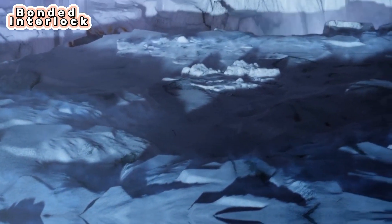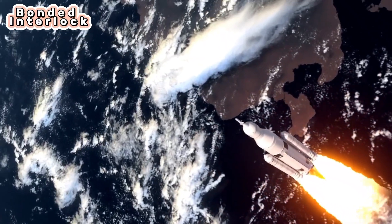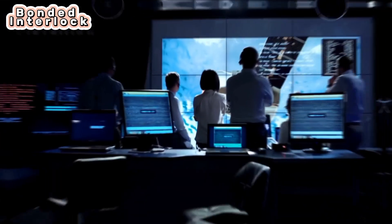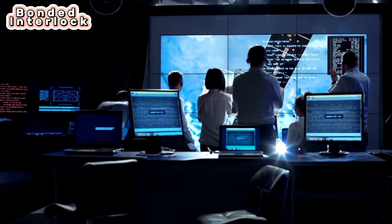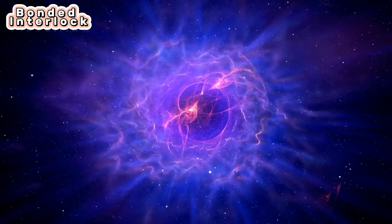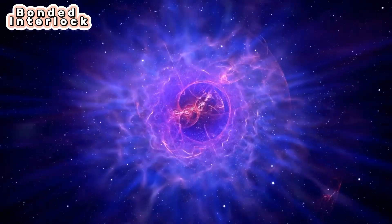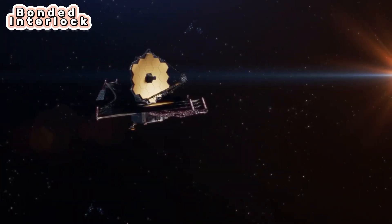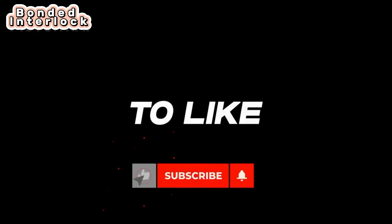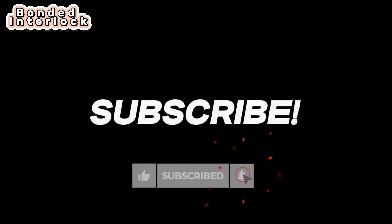The search for life beyond Earth is a journey, not a destination. Each step, each discovery, brings us closer to the unimaginable. Thank you for joining us on this cosmic adventure, and until next time, remember to keep your eyes on the stars. Please don't forget to subscribe to our channel for more informative videos like this.